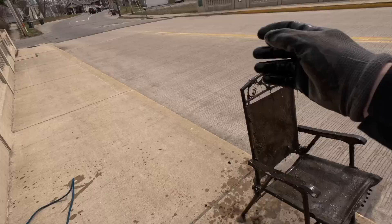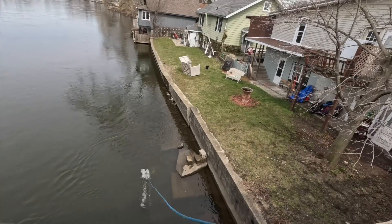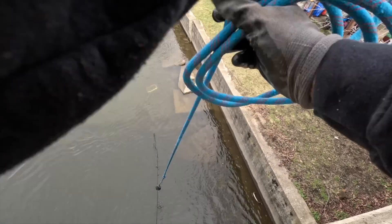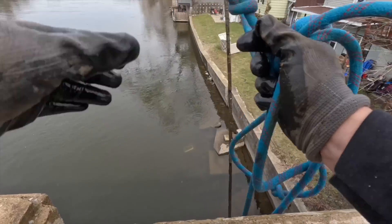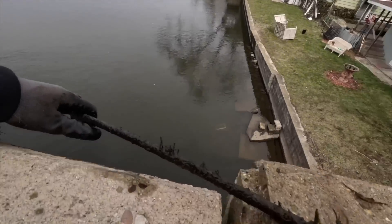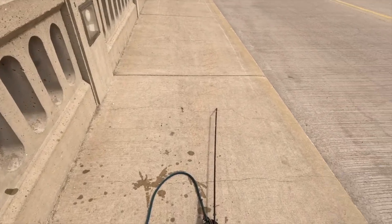Probably fell out of someone's backyard. I think I got something — holy cow, this is long! This is every bit of like 30 feet — starts over there by Gavin and ends all the way over here. We're definitely gonna have to cut this in half.